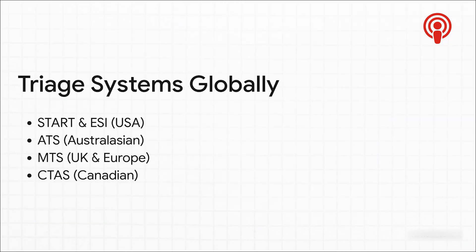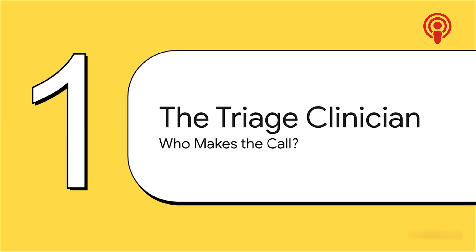We're going to be focusing on the Canadian system today, but it's really important to know that triage isn't a one-size-fits-all kind of thing. There are different systems used all over the globe, like the START system and the Emergency Severity Index in the U.S., or the Australasian and Manchester triage systems. But they all share the exact same goal: get the right care to the right patient at the right time. Doing triage well takes a really unique blend of skills. This is not just about following a checklist — it's all about the clinician making that critical first assessment.